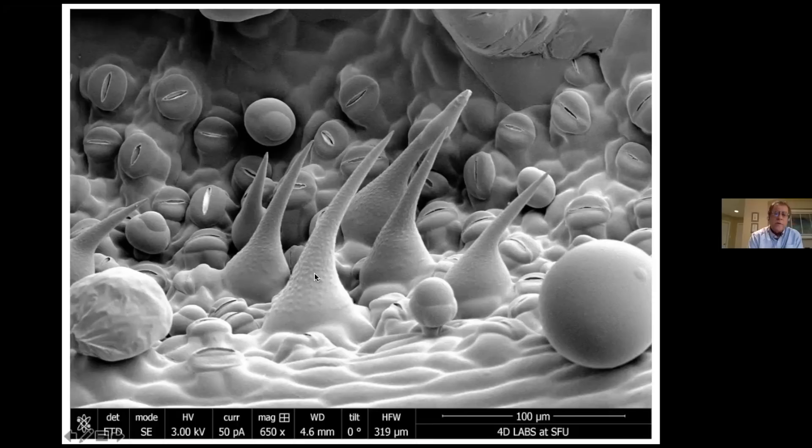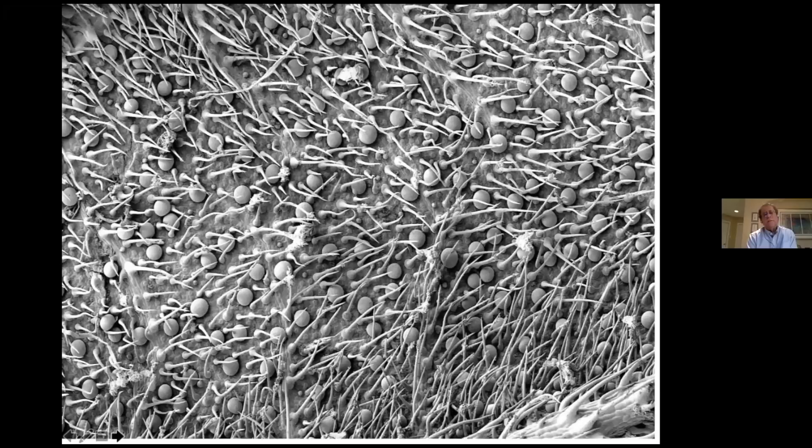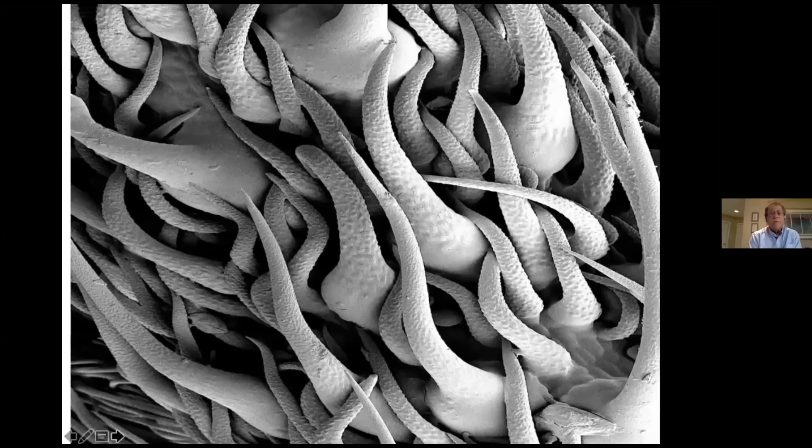I'll show you close-up images of these hair-like structures, particularly on a cannabis leaf that has many non-glandular spines or hairs. They do have a protective function — they protect against insects and various other organisms. Notice too that the leaves have these globular round structures, which are the sessile trichomes we'll speak to in a few minutes. If you were an insect, this would be pretty dangerous territory to enter because of these hairs meant to protect the plant.